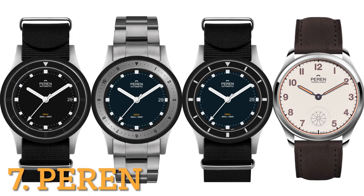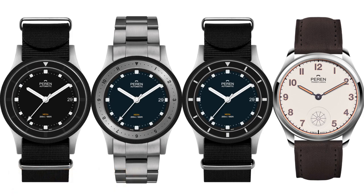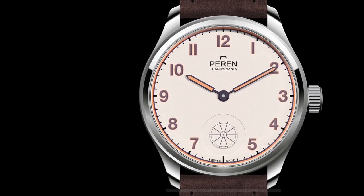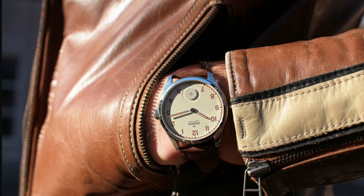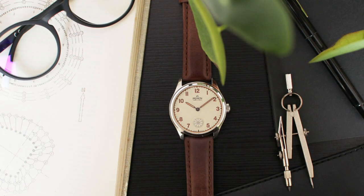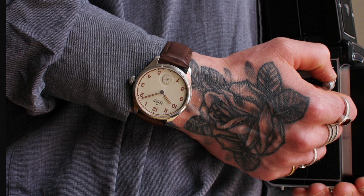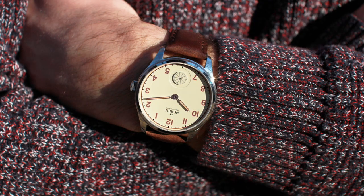The seventh brand on the list is Parent, introduced in 2020 and made in Switzerland, inspired by pocket watch design. Their Hint series are suitable for larger wrists — clean and straightforward 1940s design in a 42.5-millimeter stainless steel case. Comment below which of the eight brands is your favorite, or if you own one of these brands.